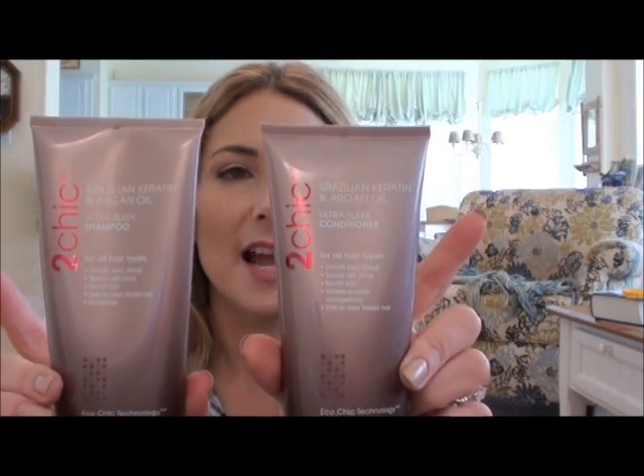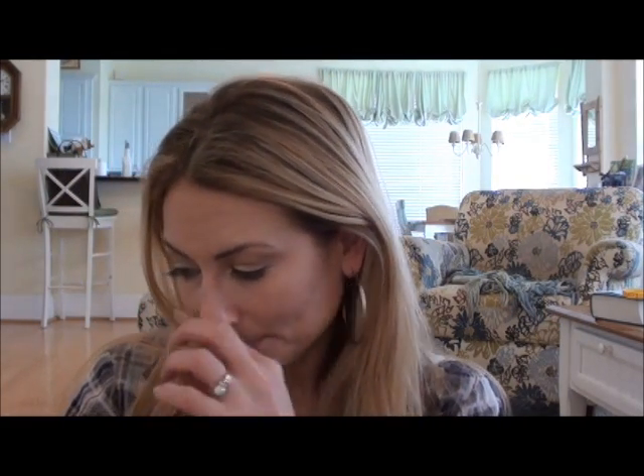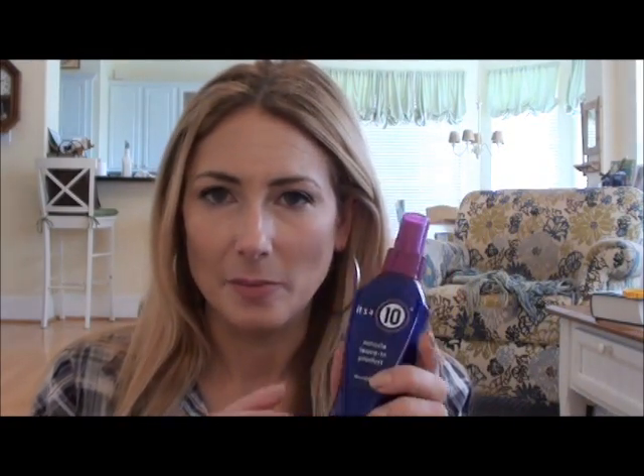My new favorite shampoo is by Giovanni — the Too Chic Brazilian Keratin and Argan Oil line. They also have a conditioner and a third product in the line. I've only seen this particular line at Ulta. After the shower I use the It's a 10 Miracle Leave-In Product — this is my third bottle. I tried it with and without keratin and didn't see enough of a difference to justify the extra cost, so I get the regular version.